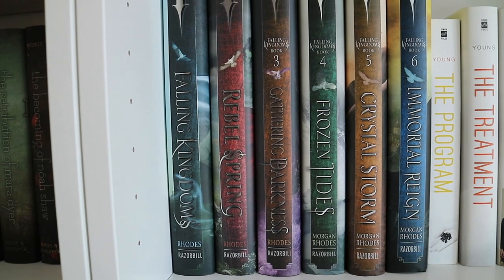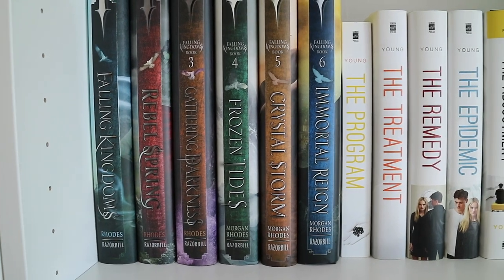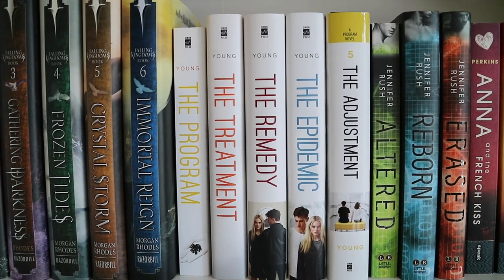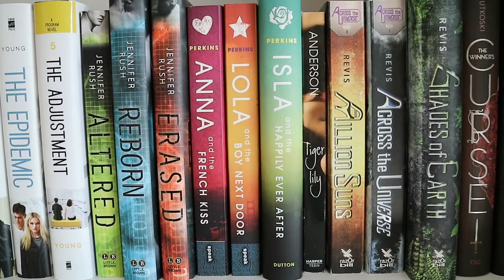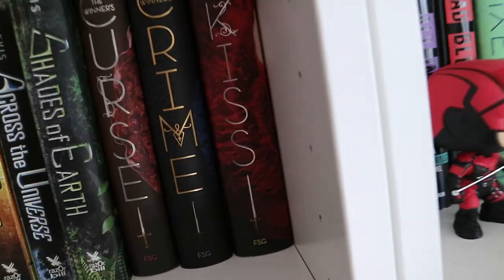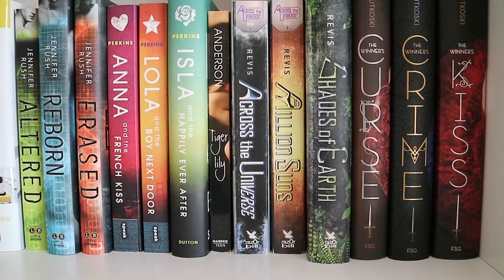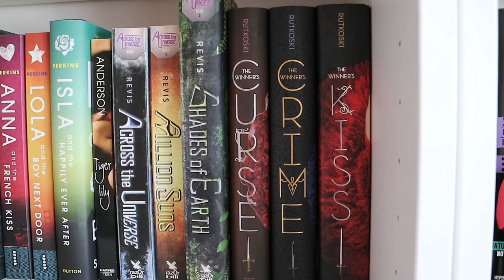On the next shelf I have the Falling Kingdoms series by Morgan Rhodes: Falling Kingdoms, Rebel Spring, Gathering Darkness, Frozen Tides, Crystal Storm, and Immortal Reign. The Program series by Suzanne Young: The Program, The Treatment, The Remedy, The Epidemic, and The Adjustment. Altered, Reborn, and Erased by Jennifer Rush. Anna and the French Kiss, Lola and the Boy Next Door, and Isla and the Happily Ever After by Stephanie Perkins. Tiger Lily by Jodi Lynn Anderson. Across the Universe, A Million Suns, and Shades of Earth by Beth Revis. The Winner's Curse, The Winner's Crime, and The Winner's Kiss by Marie Rutkoski.